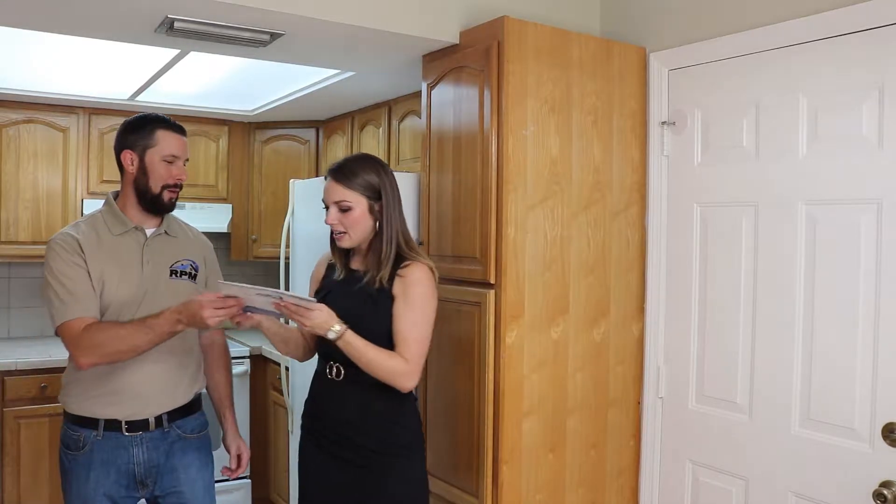Hi, I'm Clay Lehman. I'm the president of Resolute Property Management. Today, I'm here to talk to you about the lease renewal process.